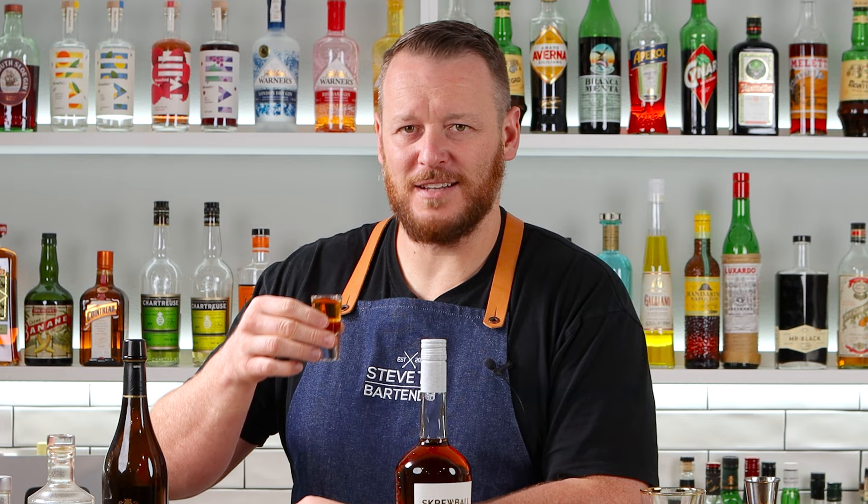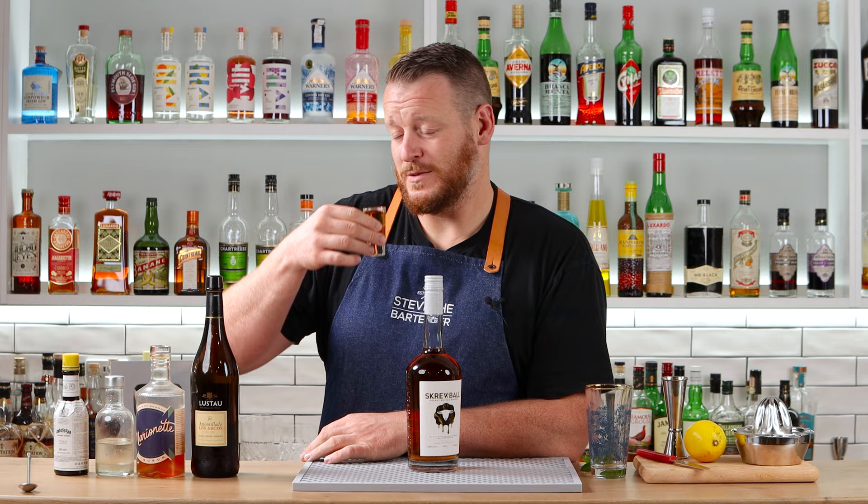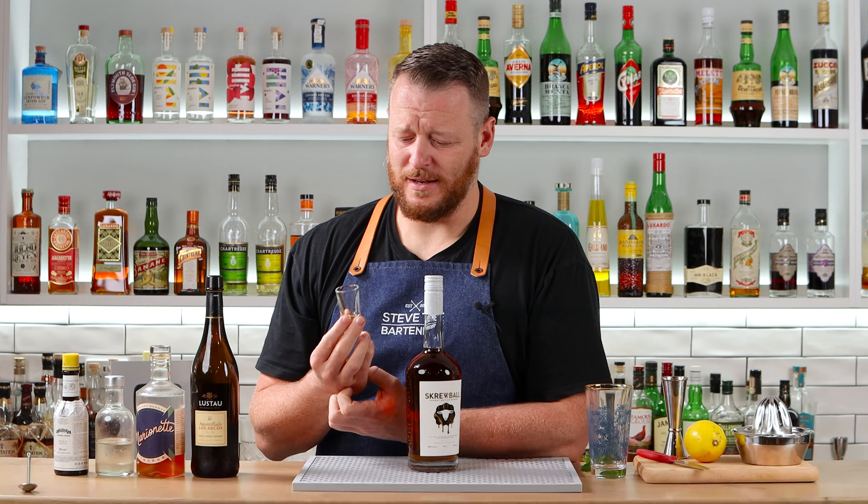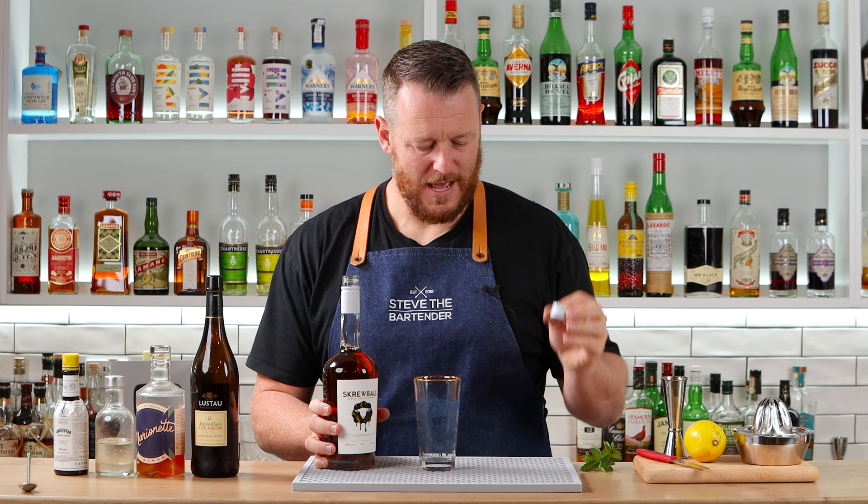The peanut butter smell is pretty prominent and quite strong. The peanut butter flavor is really strong and it is really sweet. So this one is labeled as a whiskey or peanut butter flavored whiskey. It's only 35% and it does have a lot of sugar, so I class it as a liqueur personally. It is quite sweet and the peanut butter flavor is prominent. Let's get straight into it.